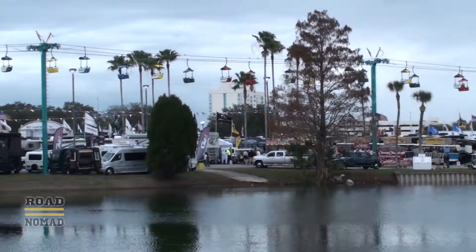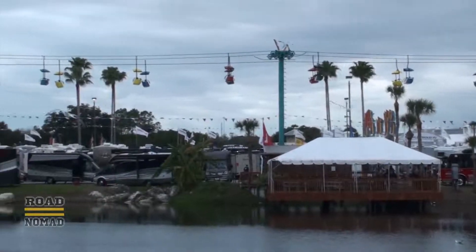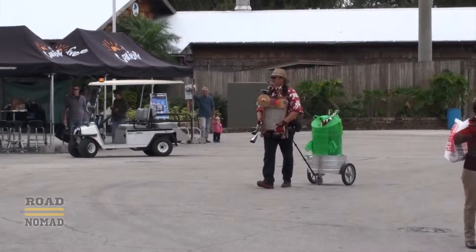The show is very exhausting, and after a while all the RVs start to look alike. It's really good that we have this video to remember what we saw.